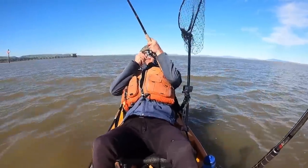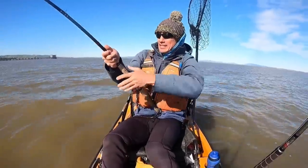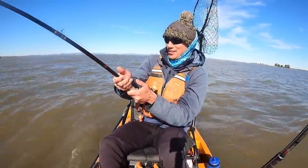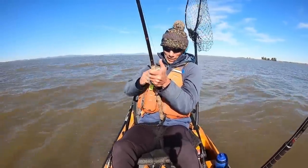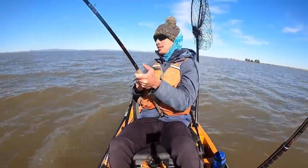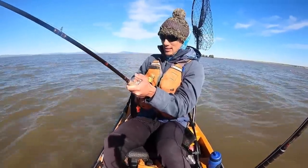Come on, come on — yeah! Yeah, come on! I'm on, big time, big time! Yeah, it's a good one. Oh, he's going upstream. Oh man, that felt like I just set into a log. That's a big fish though. It's a big one. Oh man, it's just dead weight — going upstream, turning the kayak.